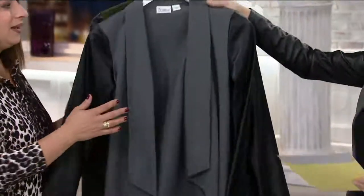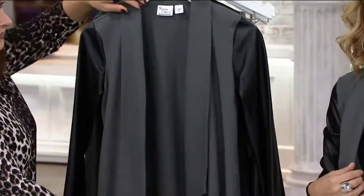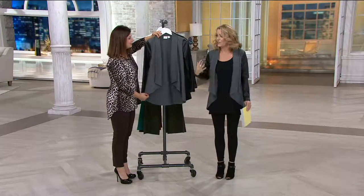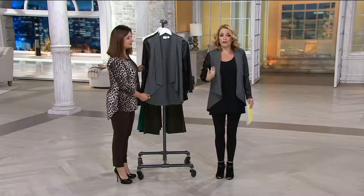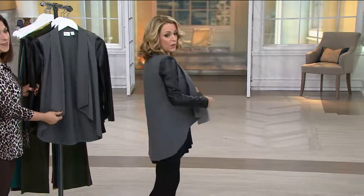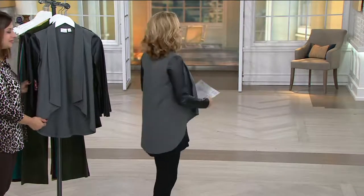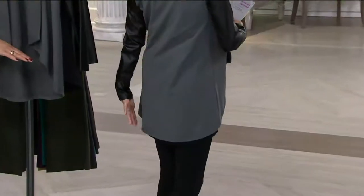I put this on this morning and it just makes you stand taller. I think it is so flattering. What I love is that the cut and that cascade in the front pulls you in, and then you get this beautiful kind of high-low hem, this beautiful soft rounded hem. Really gorgeous, really very flattering. Cover where you want it.